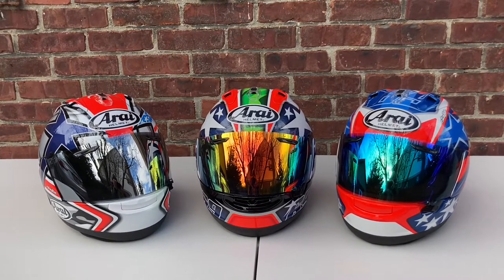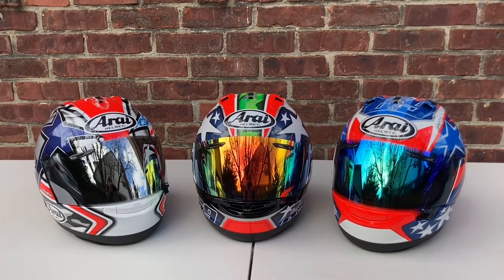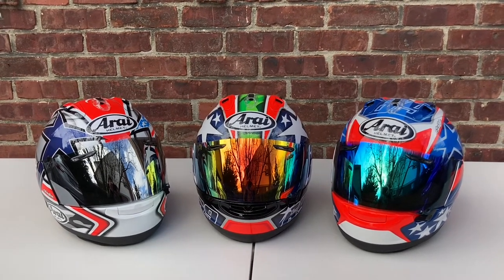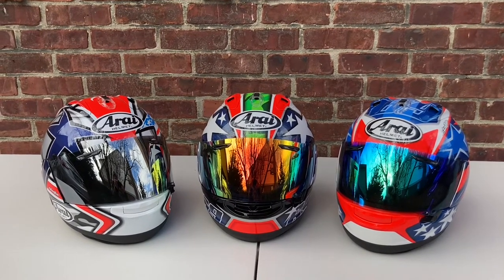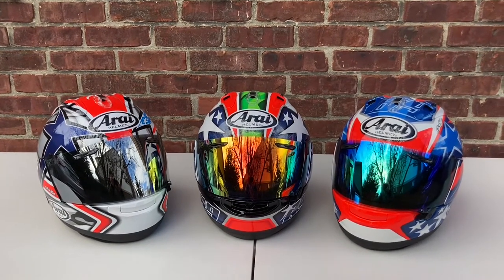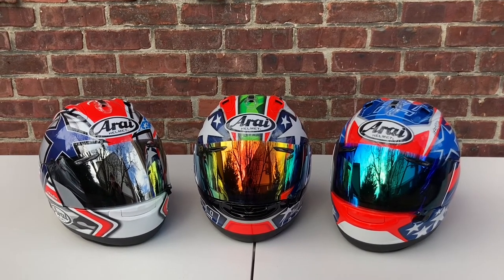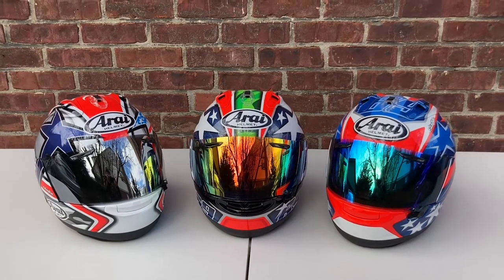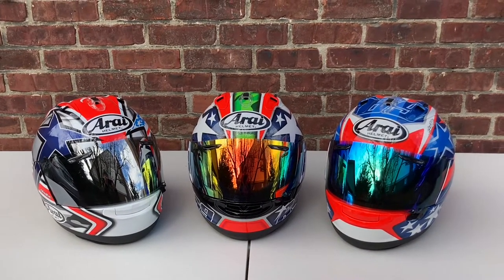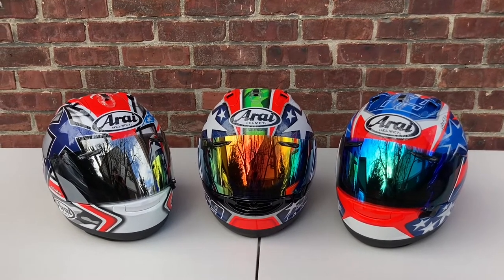Alright boys and girls, back at it again. Today we're going to do a quick comparison video of my Arai Corsair X Nicky Hayden replica graphics. A little while back, after posting a video of my Nicky Hayden World Superbike graphic, someone asked what was my favorite Nicky Hayden graphic and suggested I do a comparison video.